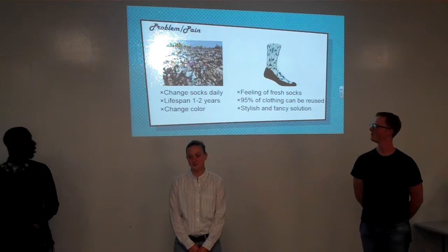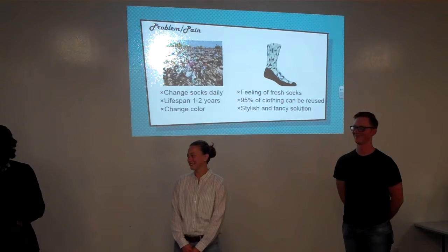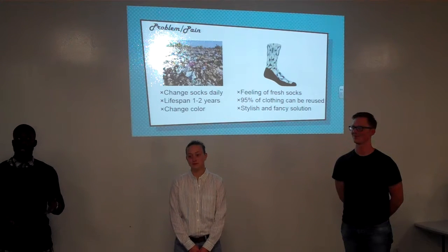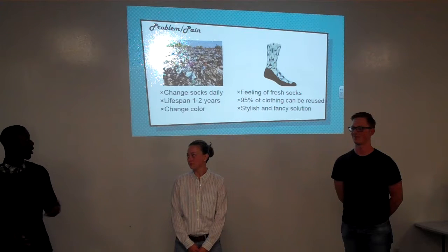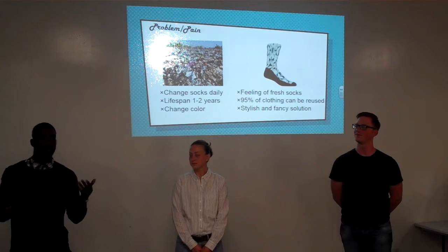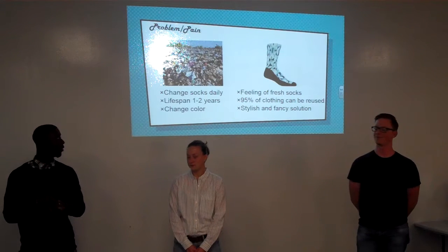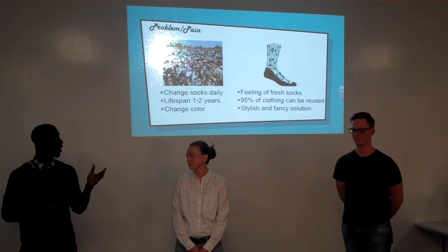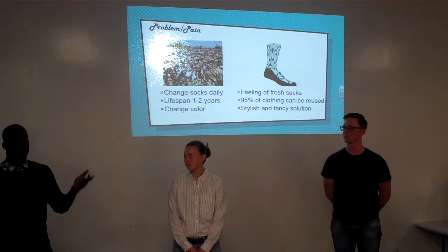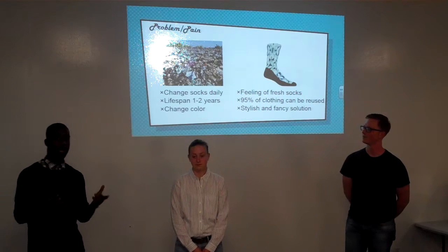The problem pain that we had was that we change our socks daily, and the lifespan of a sock is one or two years or even longer, and in this entire lifespan the color of the socks changes or it gets a hole or something like that. We all love the feeling of fresh socks — it's really a good feeling. And 95% of the clothes that we are wearing can be reused, which means that we throw away 95% of the clothes instead of reusing or recycling them. We have a stylish and fancy solution for this problem.